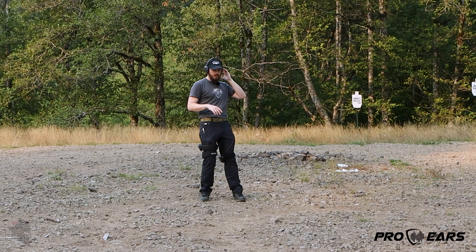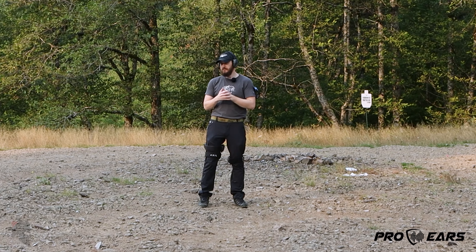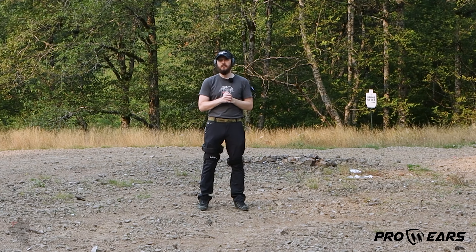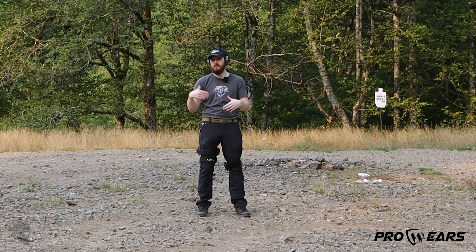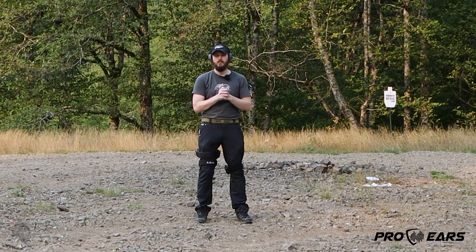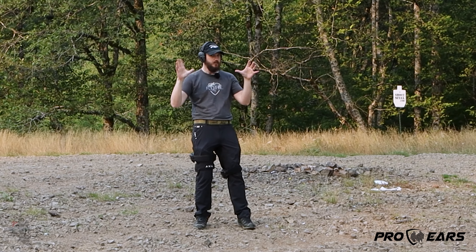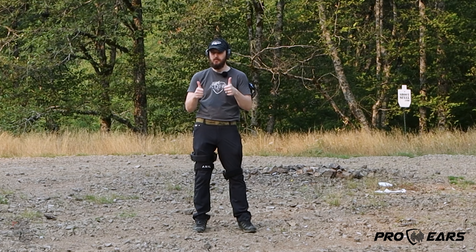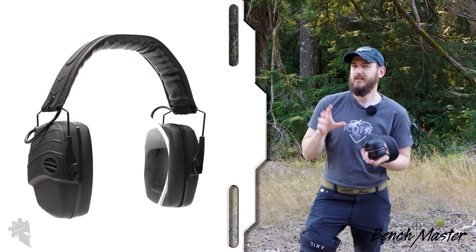I just wish the amplification was a little bit higher. I'm going to throw some fresh batteries in these to double-check it's not a battery issue — if swapping batteries makes them sound great I'll let you know. But otherwise, directional ability with the Pro Ears Silver 22 is spot on.